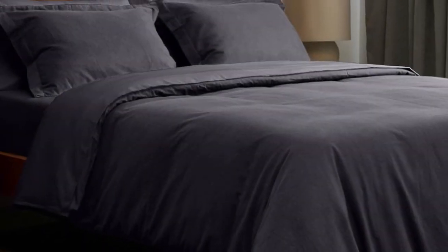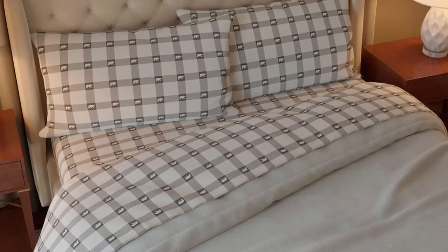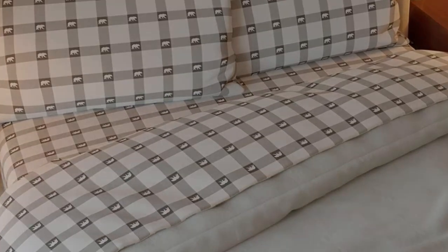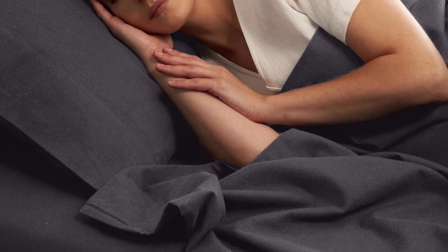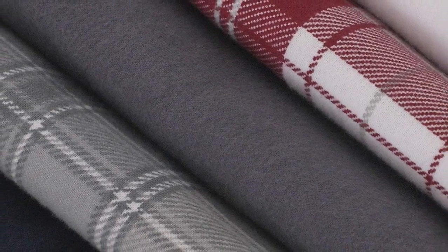The Milani 100% Cotton Flannel Sheet Set delivers the warmth and coziness of flannel at a great value. Milani's four-piece flannel set has a lot to offer, including 11 colors and patterns to choose from. The fitted sheet's deep pocket will accommodate taller mattresses, while the sheets themselves are designed to be resistant to fading and wrinkling.